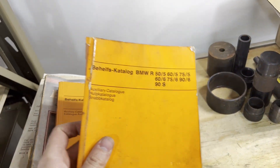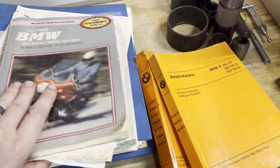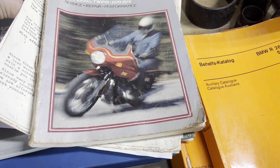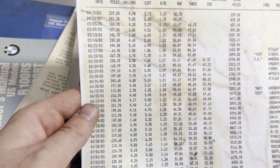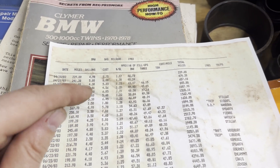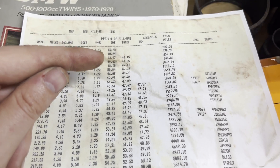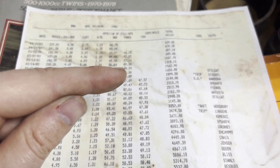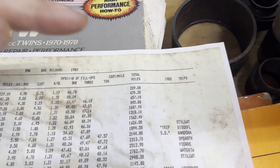He has all these special tools from when he worked at a dealership, manuals and service information, a whole book keeping track of his records really religiously. You can see the dates, how many miles he put on, how many gallons of gas, the cost per tank, cost per gallon — super cheap. He was tracking miles per gallon in one fill-up, three fill-up, and ten fill-up averages. This thing was getting right around 50 miles per gallon.